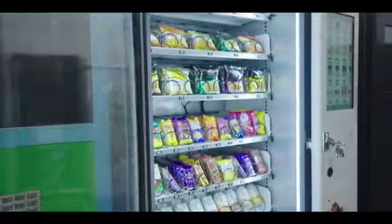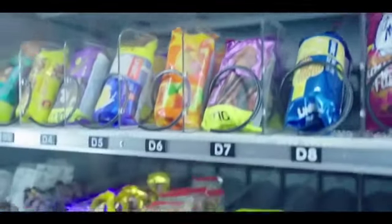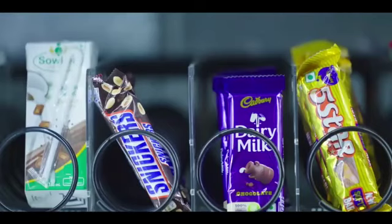Introducing Vendomatic Vending Machines — the all-in-one vending machine that stocks snacks, chocolates, soft drinks, biscuits, cookies and more.